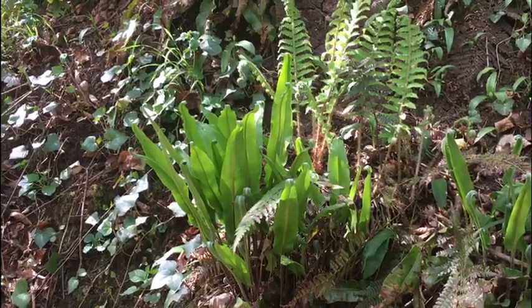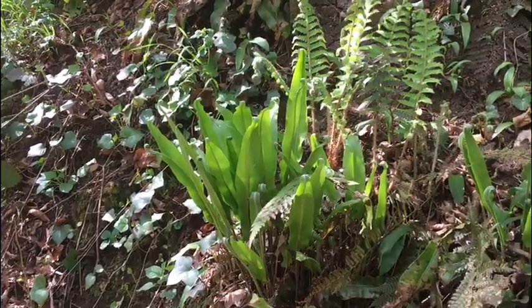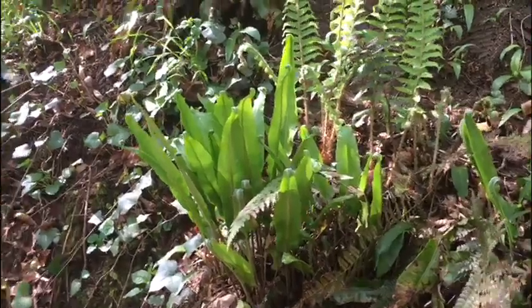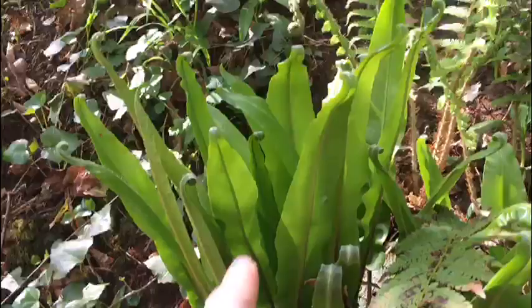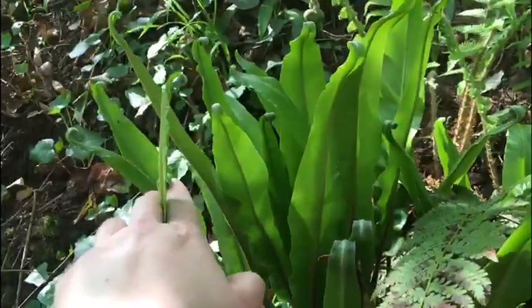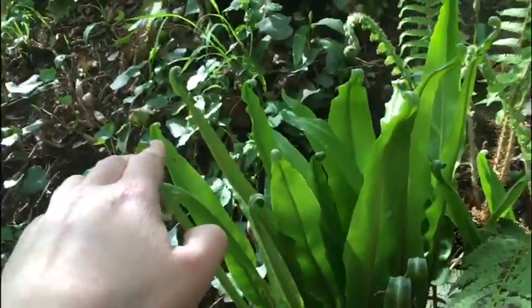So I quickly wanted to show you a video of heart tongue ferns. Heart tongue ferns are these beautiful ferns here which sort of unravel themselves at this time of the year, which is late spring